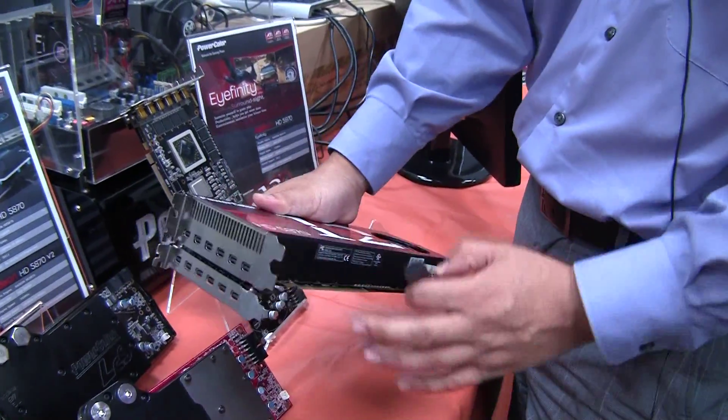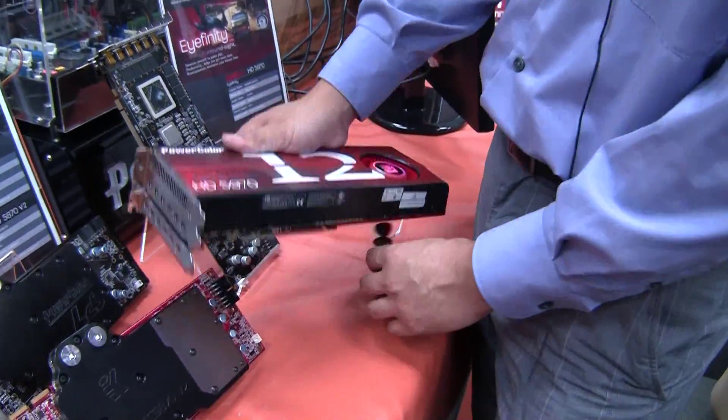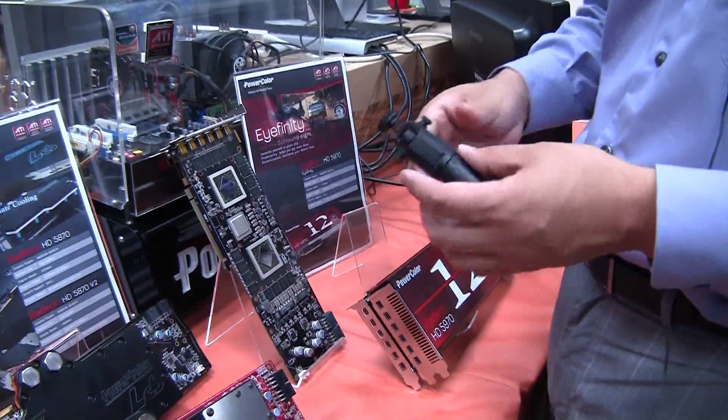So instead of bending your case or any of the metal bolts holding it, you can help support it with the PowerJack. We'll probably be bundling this with some of our higher-end cards and making it available as a standalone product sometime in the future.